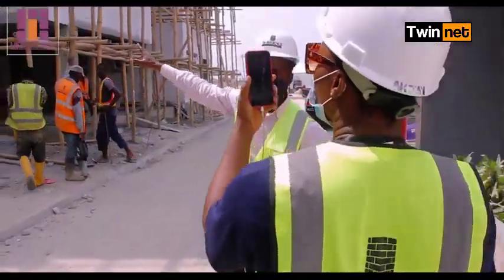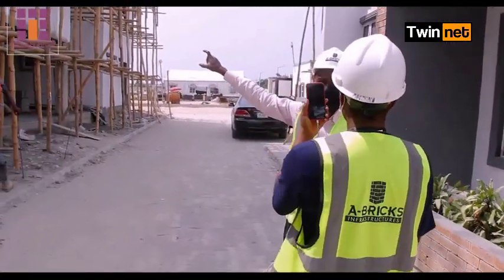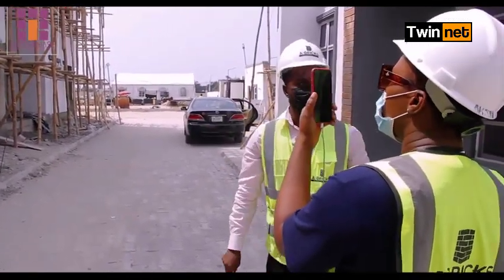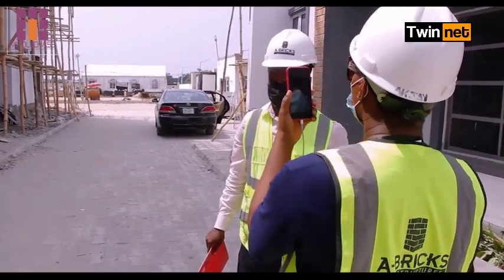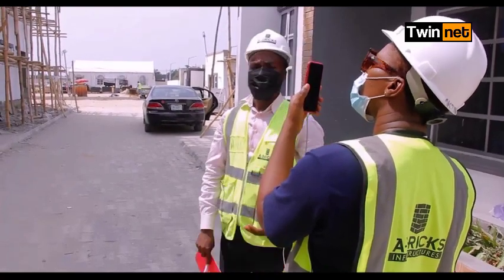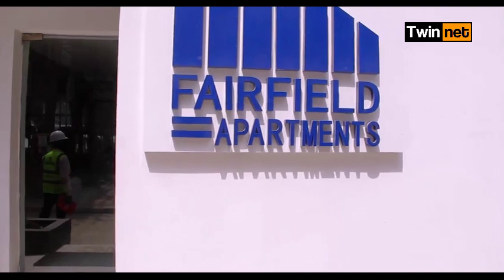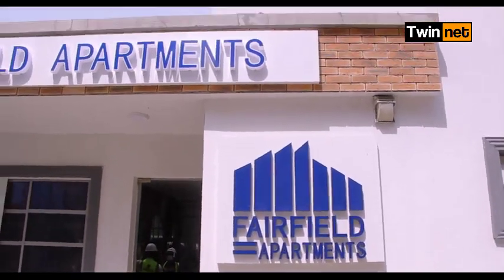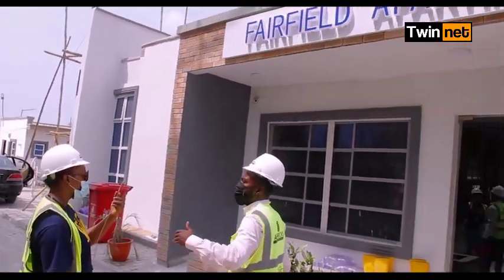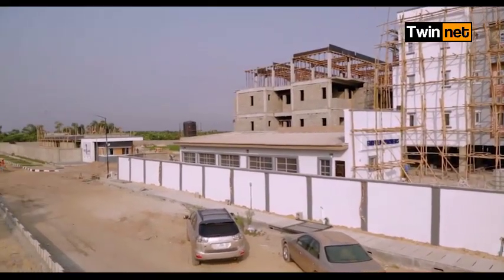The peculiarity about this block is that it's been allocated before now. I allocated 18 units of this apartment at the close of last year, around the 28th of December. Behind me is a welcome center — it's always the first point of call where people that come to visit, upon having clearance from the security, come to the welcome center to get a pass to authorize them going into any of the flats. We have our facility management office below Block O5.